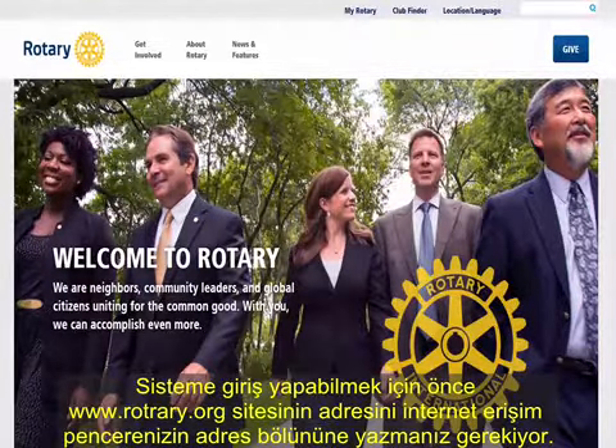All Rotarians have an account with Rotary International. They will need your name and email address — be sure to use the same one you use with your home club. Account information will be sent to you via email in a matter of minutes. The Sign In screen will ask you for your username, which is your email, and your password, which you have created.